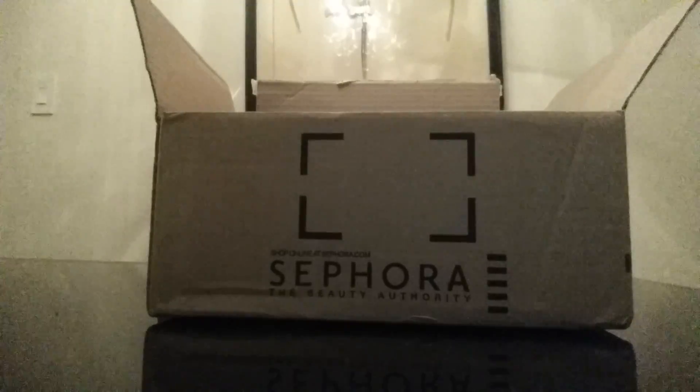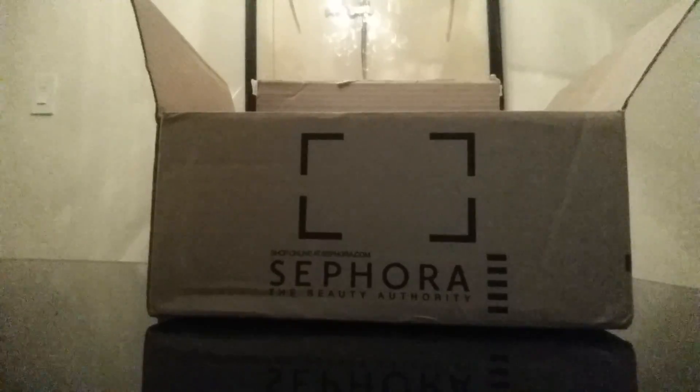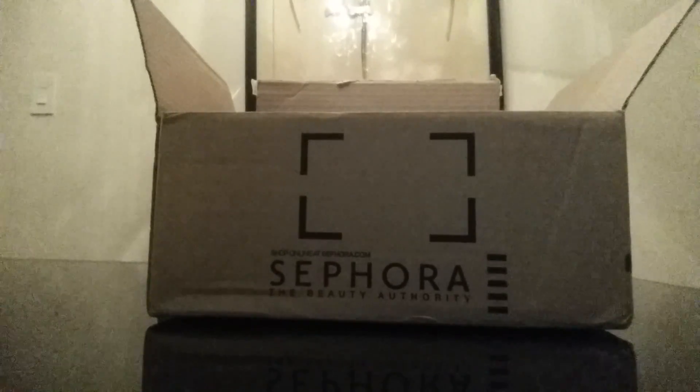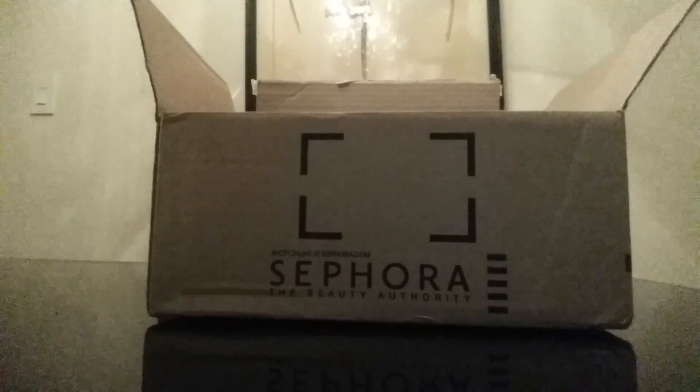I don't use it to buy a bunch of random things, and I think it's an excellent marketing ploy by Sephora because so many people just buy random things they would never buy because it's 20% off. But to me, 20% off is not enough to buy fairly expensive makeup and skincare goods that I would never buy otherwise. So this is from the perspective of someone who doesn't collect makeup. I wear makeup regularly, but I don't buy a ton of it. I just know what I'm into and I have what I like.